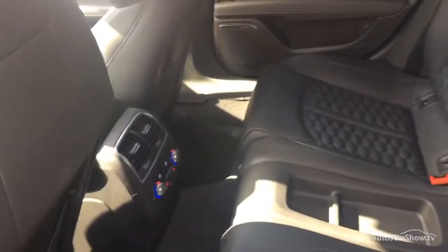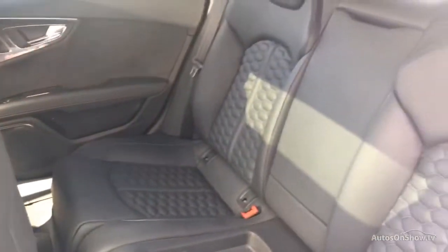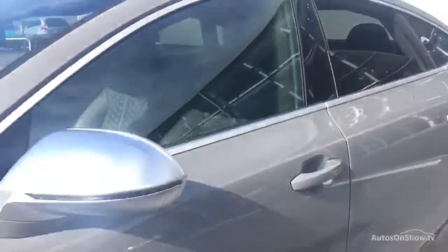This is all before a 12-month warranty including Audi roadside assistance is provided. Our dedicated approved used specialist team are available seven days a week.